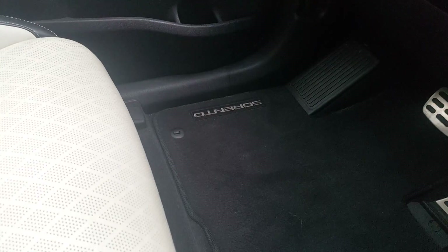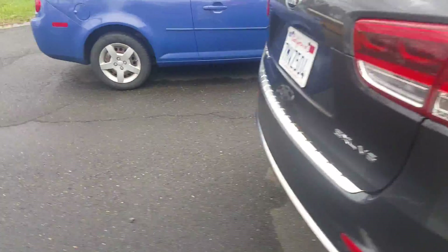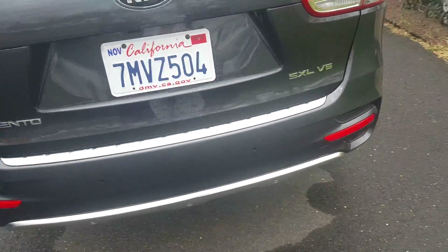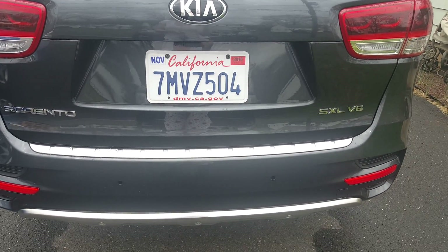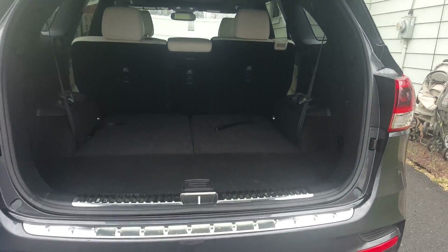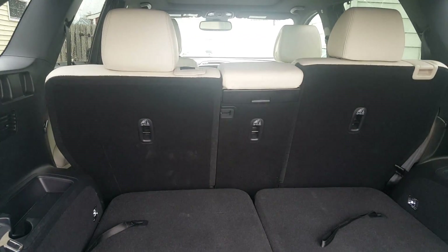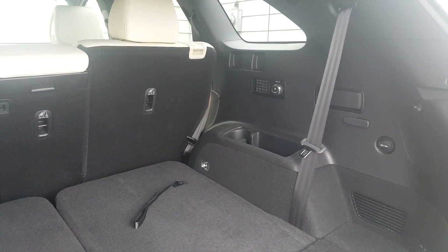Custom mats — Sorento — look at those. All right, let me check out the trunk. Hopefully you can't see me through this because I look pretty hilarious. Pop the trunk — let's see. Oh yeah, and it does have the extra seats!